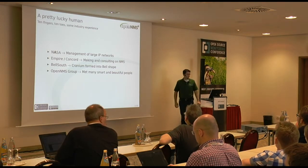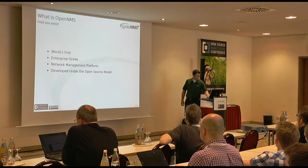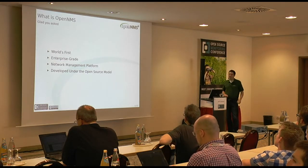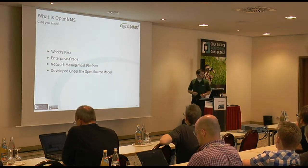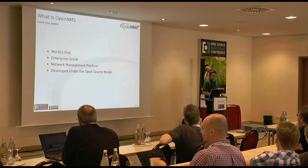We're the commercial services and support company that sponsors the OpenNMS project and tries to build a community and customer base around it. I've met a lot of really smart people, really beautiful people, and people who are surprisingly awake after lunch. What then is this OpenNMS thingy? We have a sort of elevator pitch for it. OpenNMS is the world's first enterprise-grade network management platform developed under the open source model.